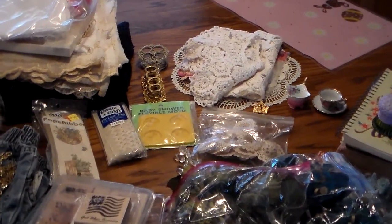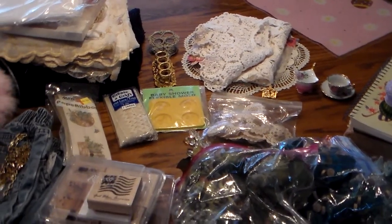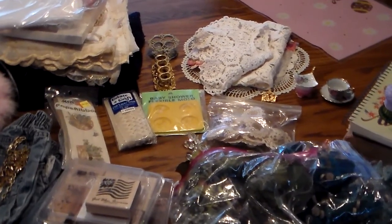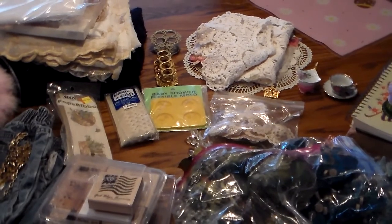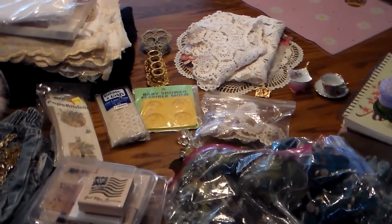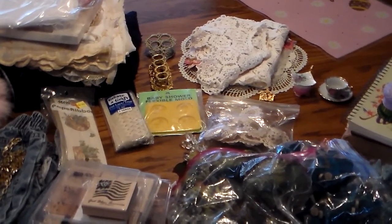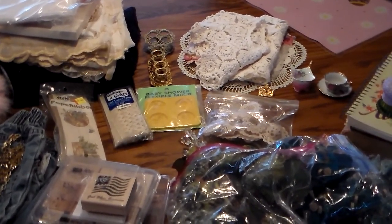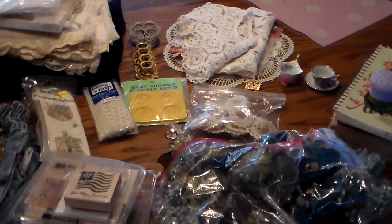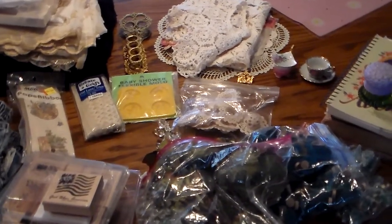Hello, this is Julie. Welcome into the Thrifty Paper Garden. Today I took my husband and we went to a community garage sale. I've forgotten how wonderful garage sales can be after the cold hard winter and doing lots of thrifting at thrift stores. So I just want to show you real quick some of the items that I received.